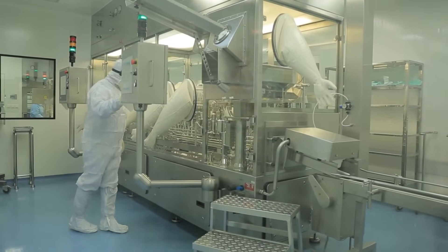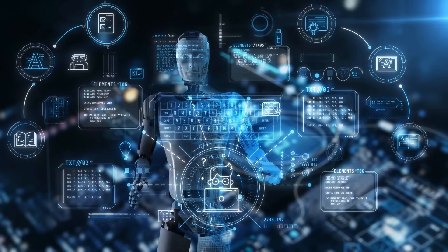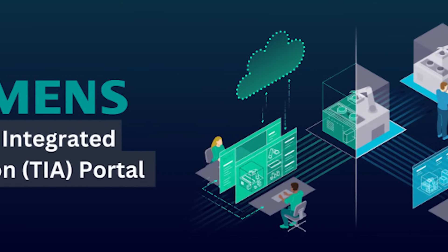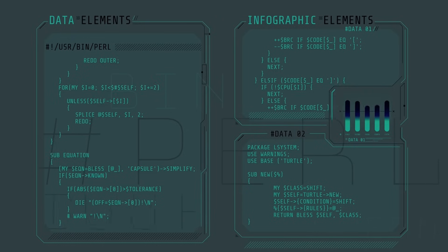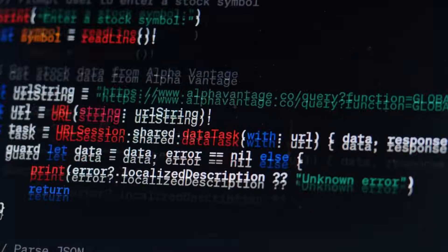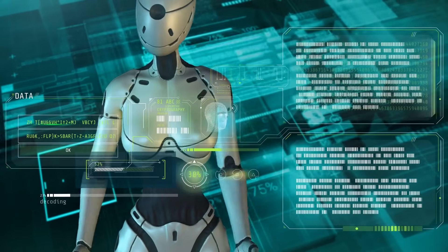Let's get into the real engine room of every PLC project: the software. No matter how powerful your hardware is, if the software feels clunky, your project is going to suffer. And this is where Siemens and Allen Bradley start to show their differences — not just in design, but in philosophy. First up, Siemens TIA Portal. TIA stands for Totally Integrated Automation, and it lives up to the name. It's an all-in-one platform where you can program your PLC, configure your HMI, set up your drives, assign tags, manage your networks, simulate your logic, and troubleshoot — all from a single interface. You get ladder logic, structured text, function block diagram, and more, all based on IEC 61131-3 standards. Everything is modular, everything is layered, and the more complex your system is, the more the structure pays off.